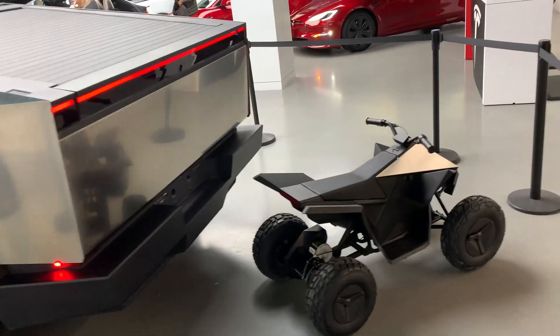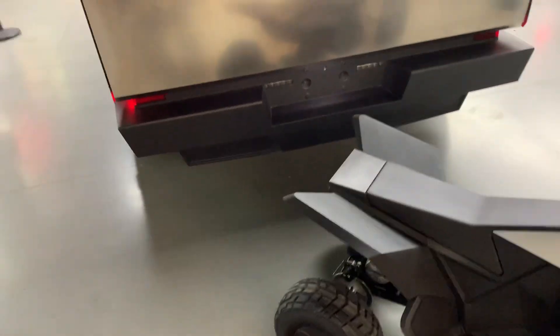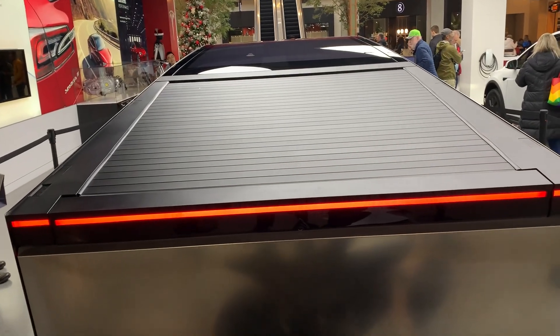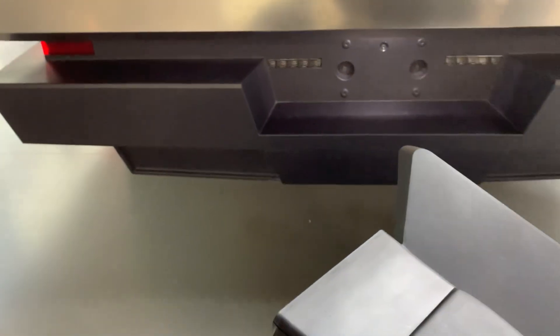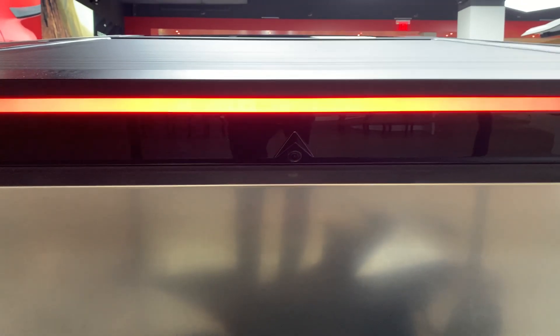There's this little Cybertruck ATV here. I was looking at the back of the vehicle too — it doesn't have the bed rolled back for us to look inside. I was looking for a rear camera and there it is, right there, right below that red stripe.